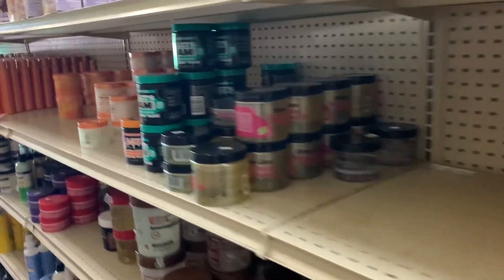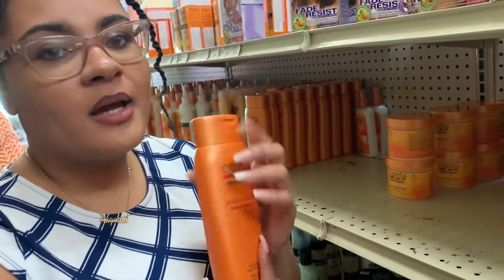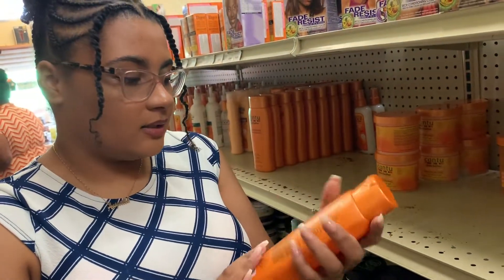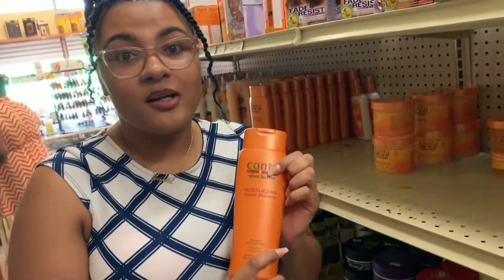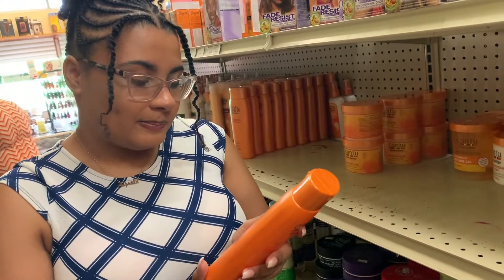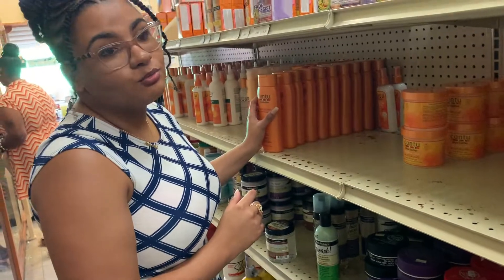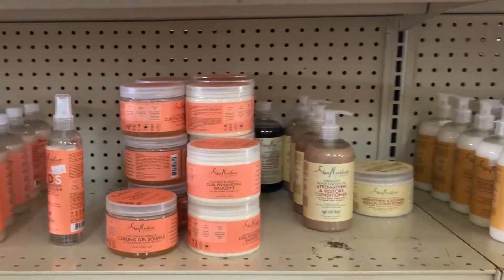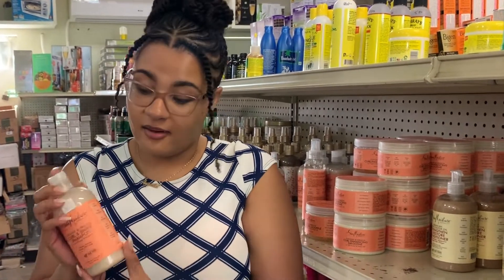Let's check the other side. Cantu moisturizing cream shampoo — Cantu is a really nice brand. Let's see the ingredients: water, then sodium lauryl sulfate. That's a shocker because I use some of their other products. The shampoo is not sulfate-free, not sodium-free, and perfume is like the fifth ingredient — that's not good. Cancel. Based on my local searching for a shampoo for natural hair, I will have to go with SheaMoisture, because it is the best of the selection for natural hair. SheaMoisture for the win.